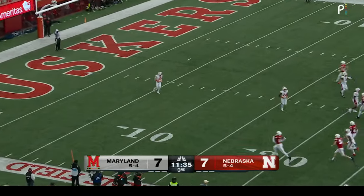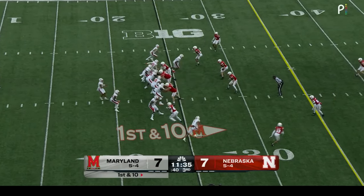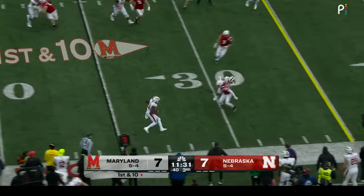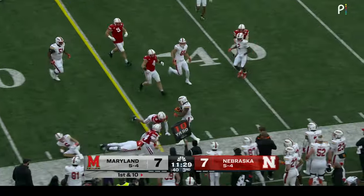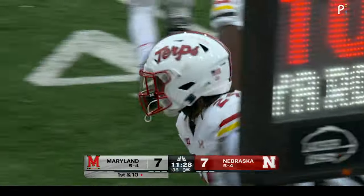A little wind in there — getting this offense moving here in the third quarter. Right back to the air. Out of that field to Hemby across the 25 — good cutback — and to the 35-yard line. Just enough for another Maryland first down.